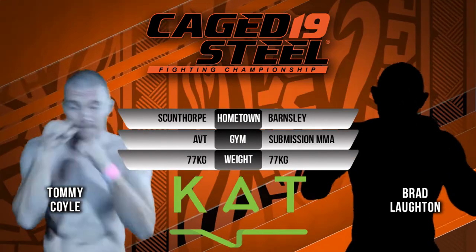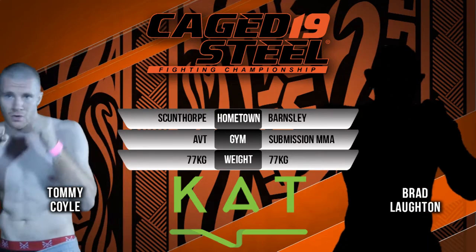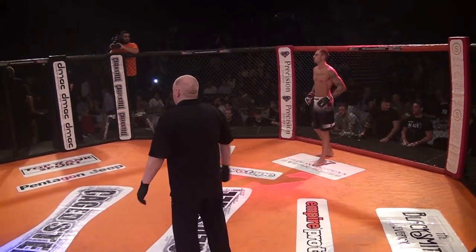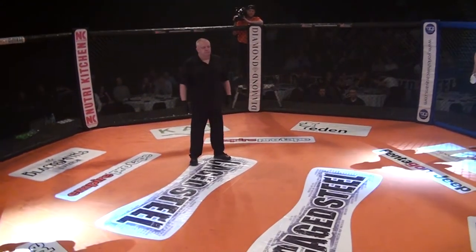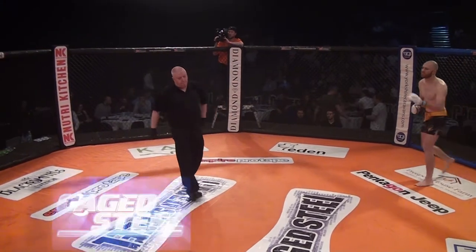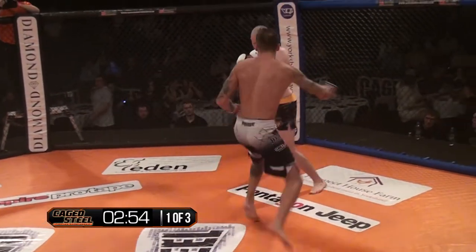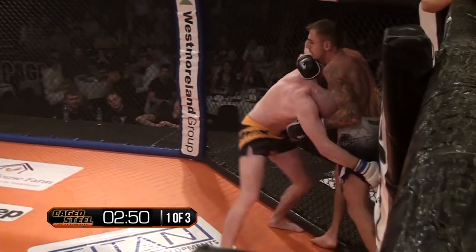Good afternoon fight fans, here we are at Caged Steel 19 at the Doncaster Dome. Our next fight of the evening is a welterweight amateur MMA bout. In the blue corner we've got Tommy Coyle fighting out of ABT, taking on Brad Loughton from Sub MMA in the red corner. I'm Harry Strutland tonight, live and direct, with Wayne McKenna. Tommy Coyle has had quite a number of fights — he's 3-3, an experienced guy now fighting out of ABT in Scunthorpe.